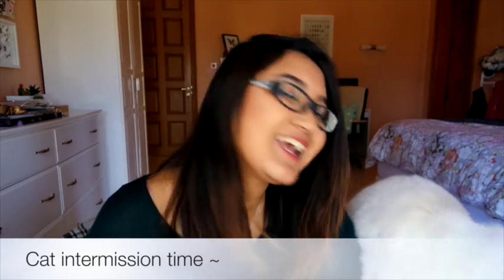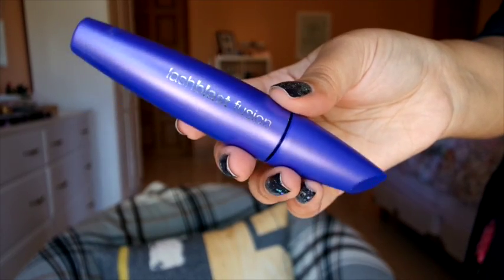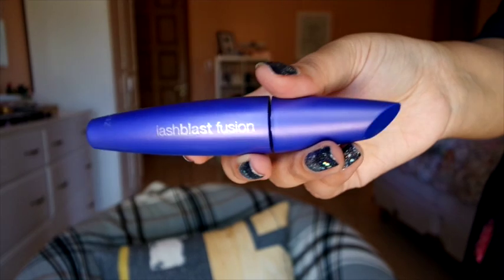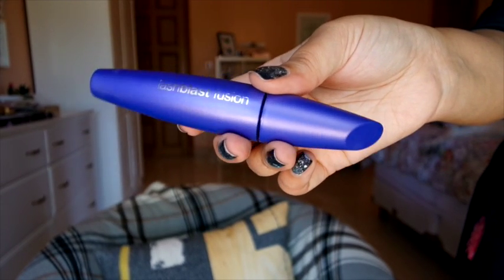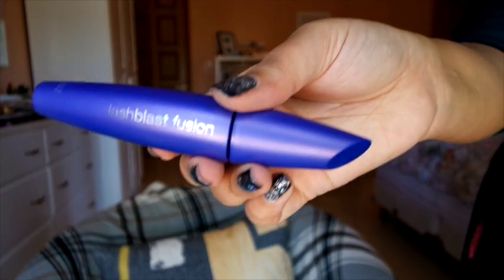For mascara, I have a tried-and-true favorite: the Cover Girl Lash Blast Fusion in Brown Black. It does what it says — gives me volume, gives me length, and it's really easy to use. I love the formula and the brush. I keep using this and I've actually said it was my favorite mascara for 2013 and 2012 as well, so it's consistently up there.